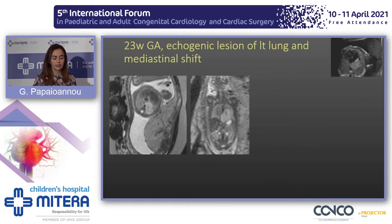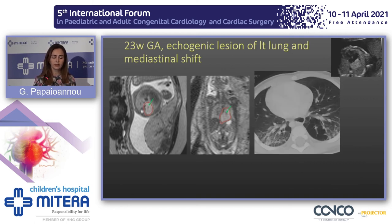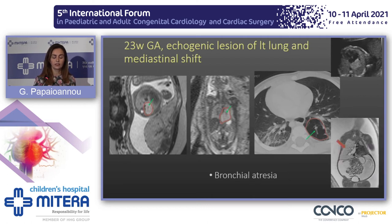Another fetus with an echogenic lung lesion and mediastinal shift: we identified the lesion on MRI but also noticed a central structure that was not branching within the lesion. When the baby was born, this area was confirmed as a region of hyperlucency with a solid structure within it that looked like a bronchocele — that is a case of bronchial atresia. We need to identify these fetuses and follow them up, because sometimes this structure develops mass effect and overexpansion of the lung may lead to fetal hydrops and poor outcome.